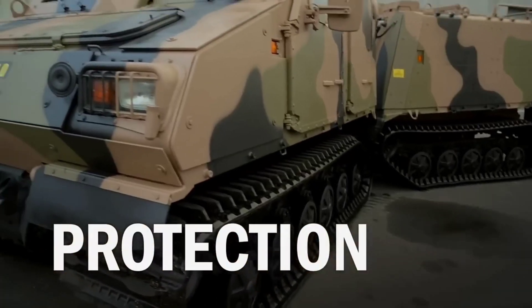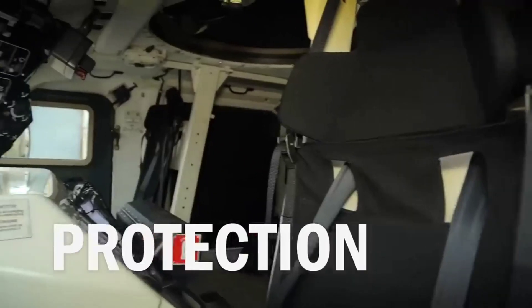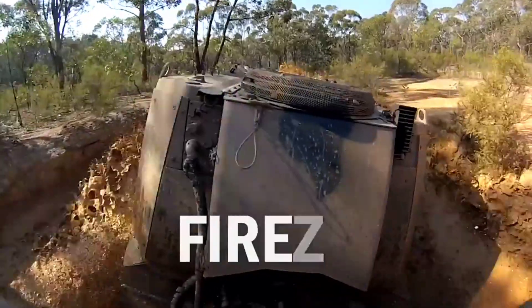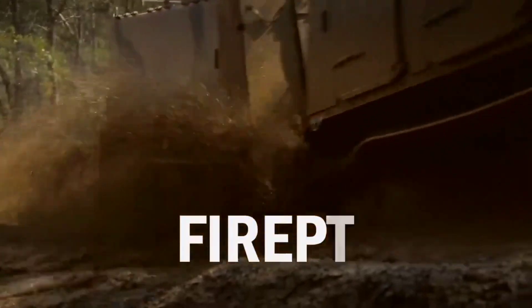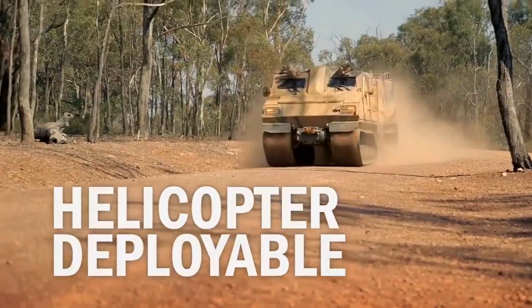The Bias 10 ATV also features durable construction and advanced safety features, making it a reliable choice for any adventure. Get ready to explore the outdoors like never before with the Bias 10 ATV.